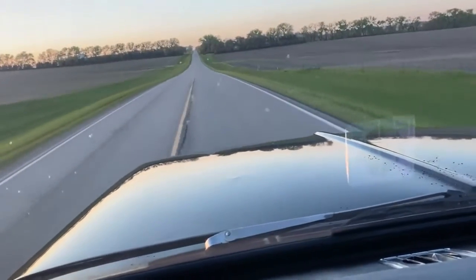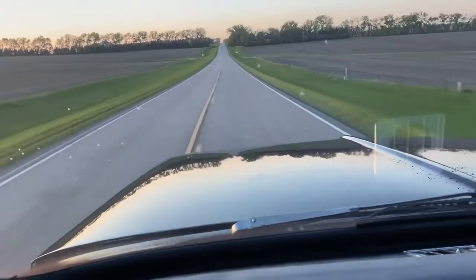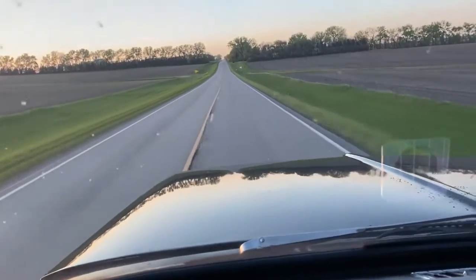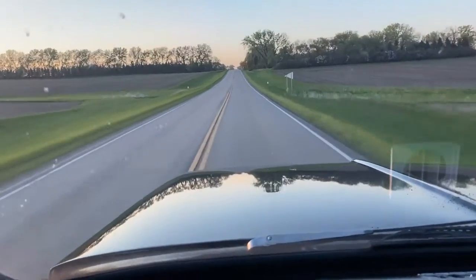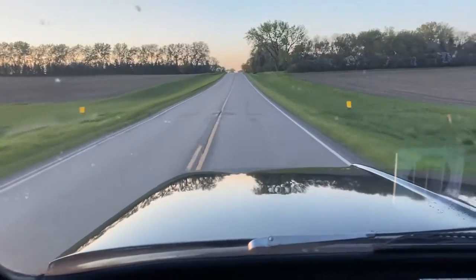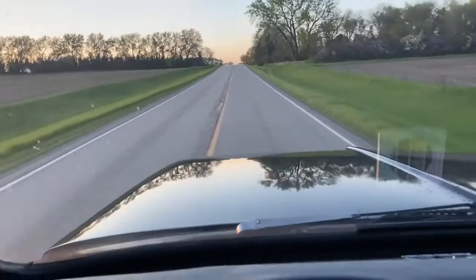Hi, this is Dirk from B&B Auto Sales. We're out driving our 69 C10 four-wheel drive. We're going down the road at about 60 miles an hour. The seat's got good.